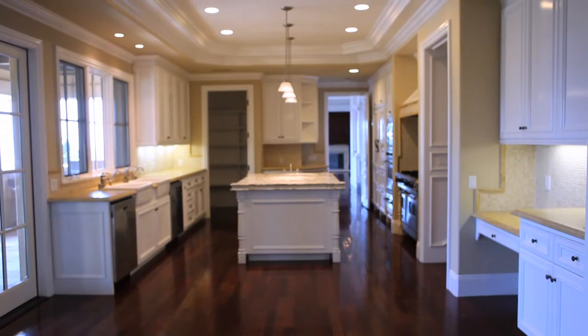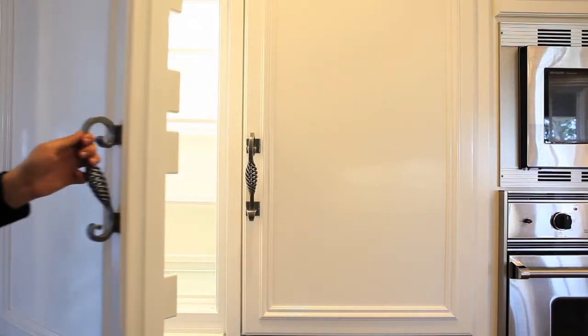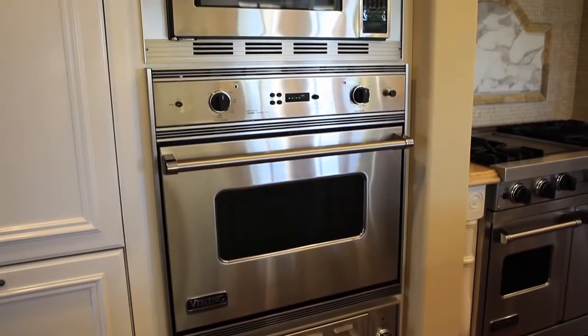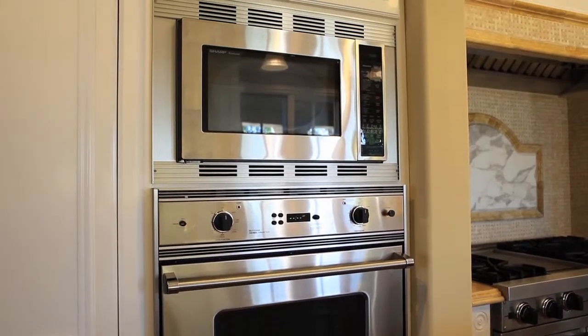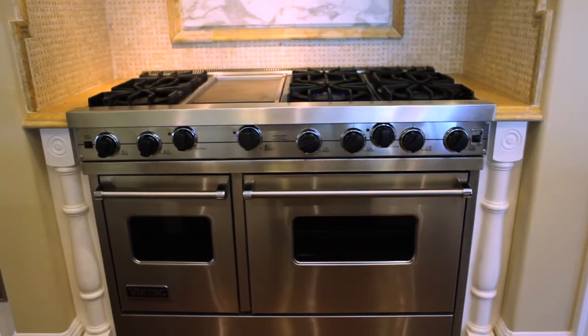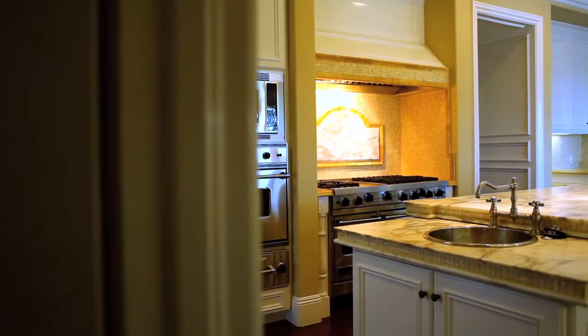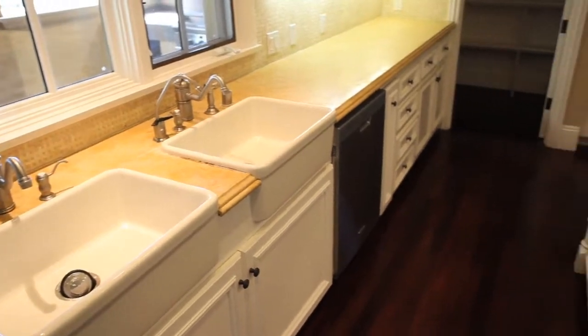The kitchen is amazing with a two-sided built-in Sub-Zero refrigerator and four pull-out freezer drawers. In addition to that, there's a double Viking oven with bread warmer, a six-burner Viking stove, two dishwashers, three sinks, including one sink on the center island. The center island is made of authentic imported Italian marble.